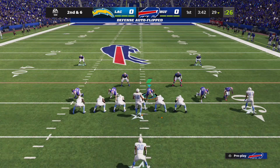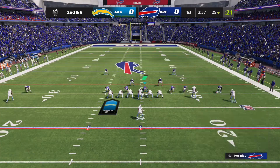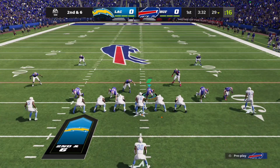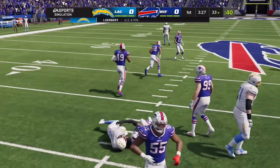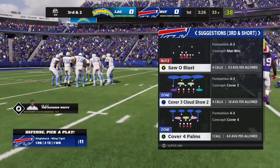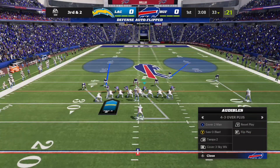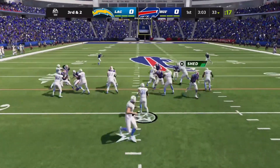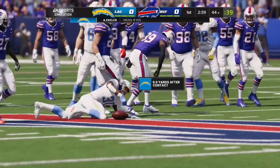Many people like to throw to the tight end in a little flexed-out position because he creates mismatches with his size. The slot receivers do the same thing with their quickness, speed, and route-running savvy. From the 29, Herbert — that's again complete to Palmer. Early test, two plays in, this is third and two. They'll get it up just short of the 45, at the 44.